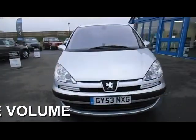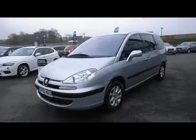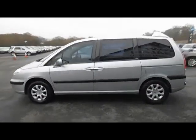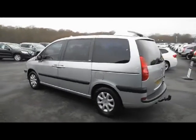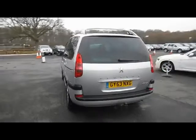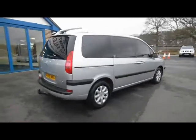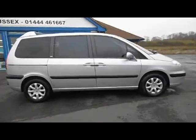Let's have a look at this Peugeot 807. It's a 2.2 HDI diesel executive 7-seater manual car, first registered in September 2003. It's a car we've taken in part exchange against one of our vehicles — what we call a part exchange to clear. Currently covered 96,000 miles, and as you can see from the film, the car is in fantastic condition for its age and mileage and represents excellent value for money.